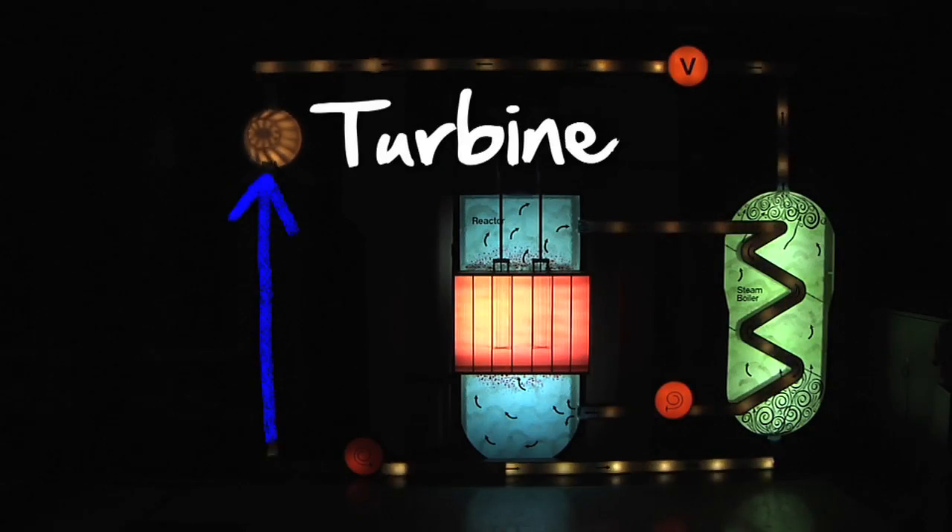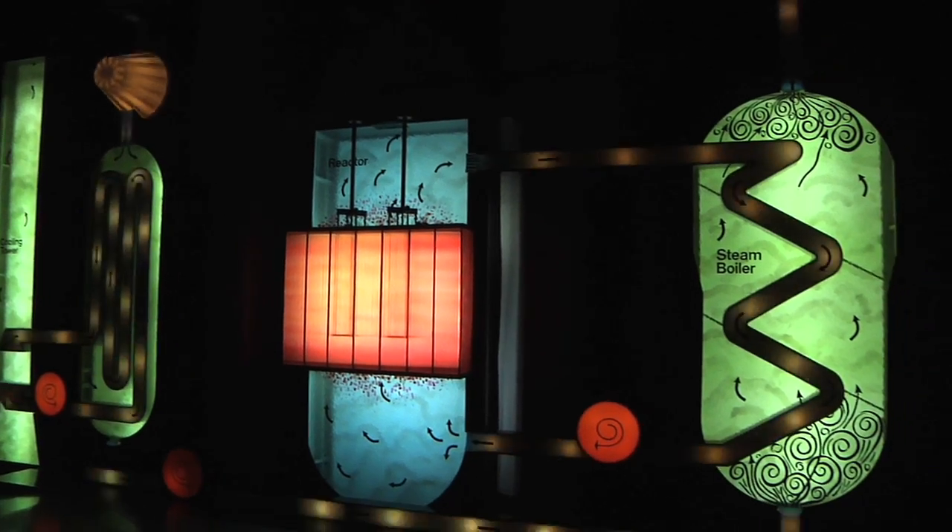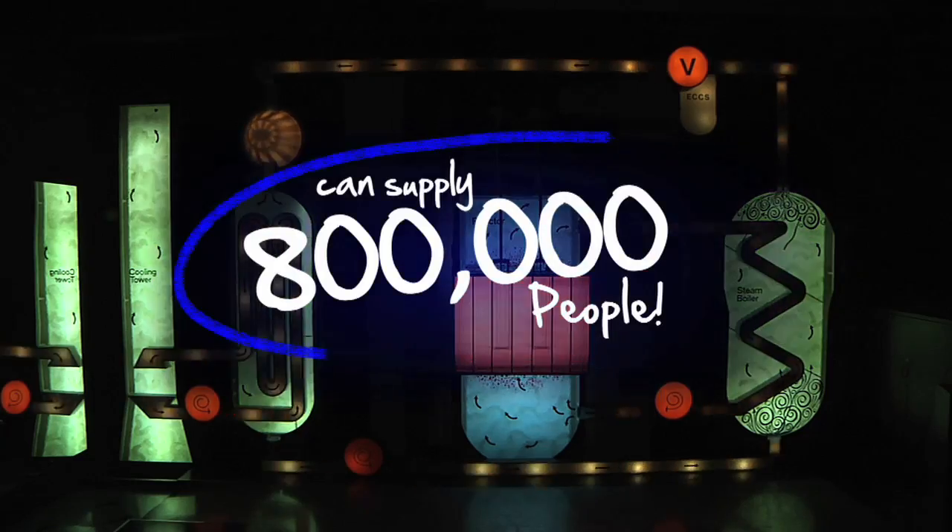Steam is routed across this top section, which turns the blades of a turbine. The turbine turns a generator, which produces electricity. That electricity can then be used to supply up to 800,000 people.